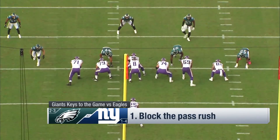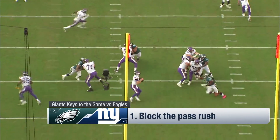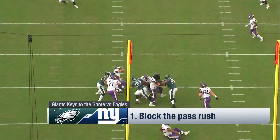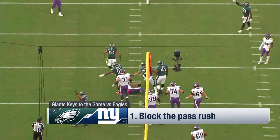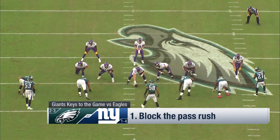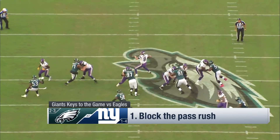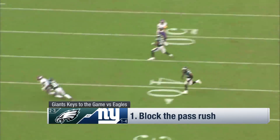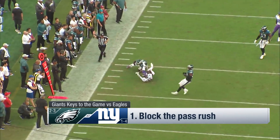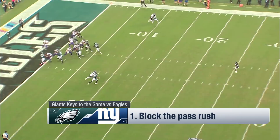The Giants need this game. Number one: you've got to block that Eagles pass rush — they can come at you a number of ways. On the right side, Brandon Graham can beat you with speed and athletic ability, as he does here. They also like to blitz. But the top guy is number 91, defensive tackle Fletcher Cox. You've got to double-team him — that's what Minnesota did here: the guard punches him, the center slides to him. Always slide the center to Cox. Michael Bennett is an excellent pass rusher too. They've got a lot of ways to beat you on the pass rush.